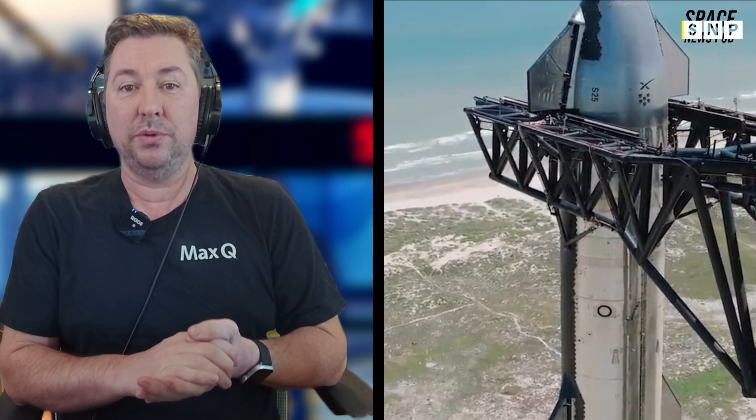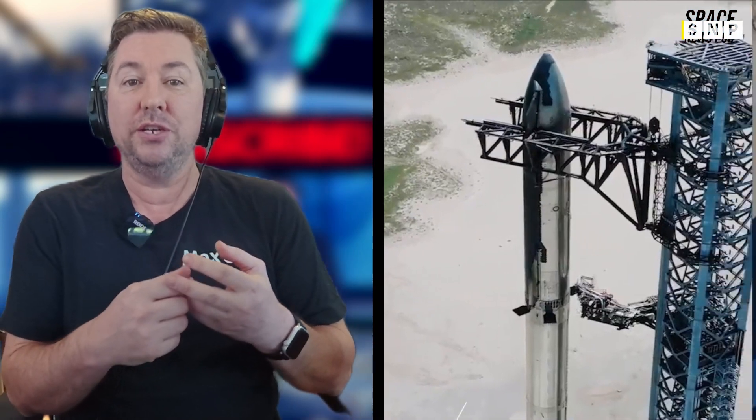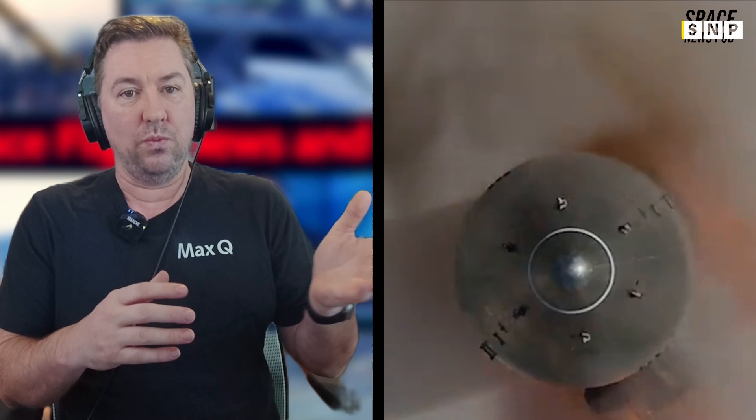On July 15th, Booster 12 successfully fired all 33 engines in a full duration static fire test at Launch Pad A. The booster was then removed from the orbital launch mount on July 16th and returned to Mega Bay 1.